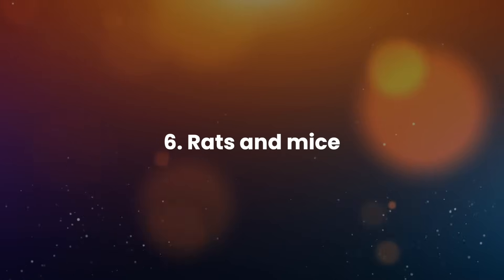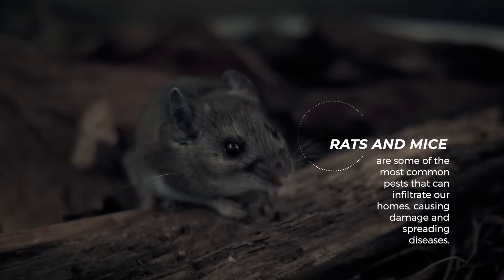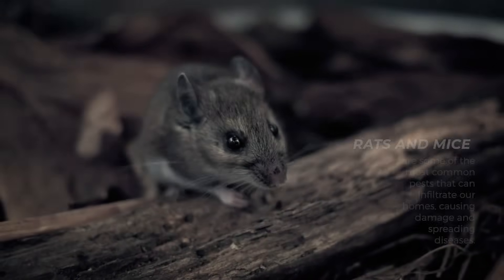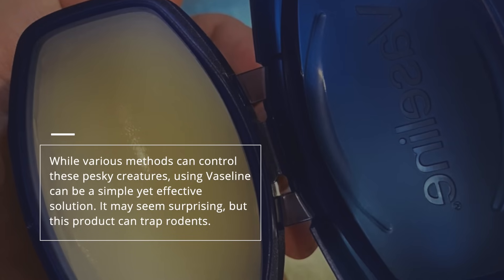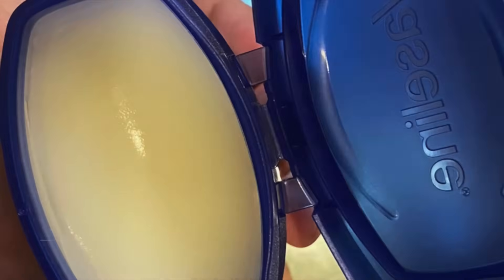6. Rats and mice. Rats and mice are some of the most common pests that can infiltrate our homes, causing damage and spreading diseases. While various methods can control these pesky creatures, using Vaseline can be a simple yet effective solution. It may seem surprising, but this product can trap rodents.